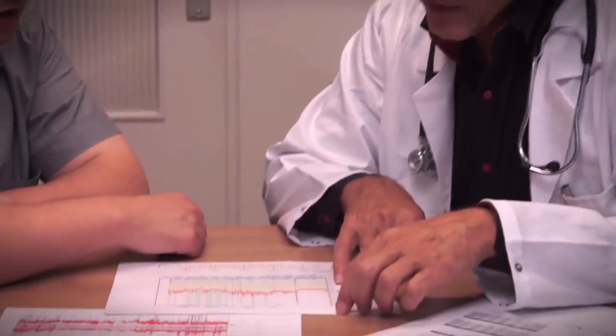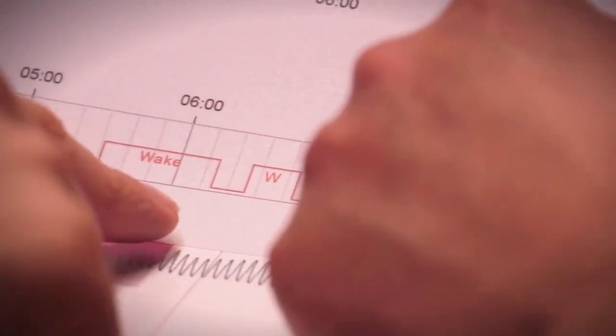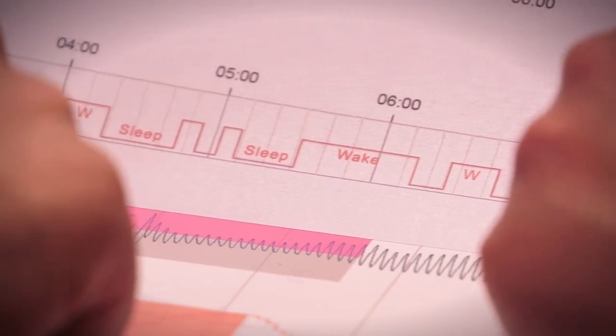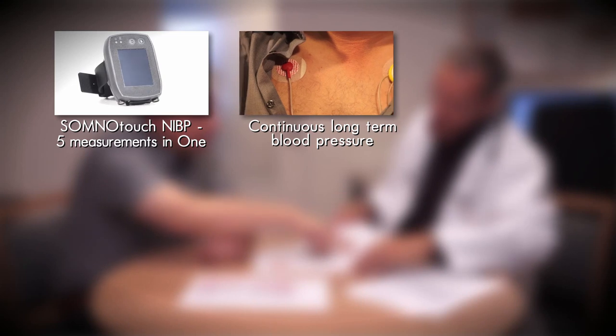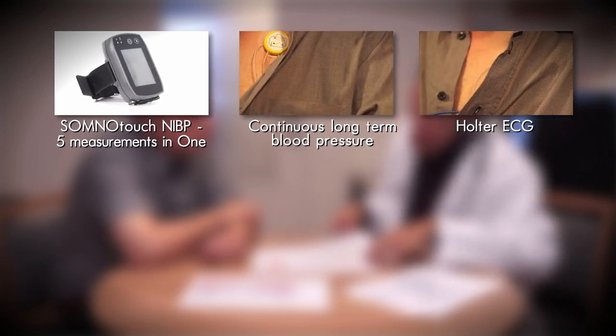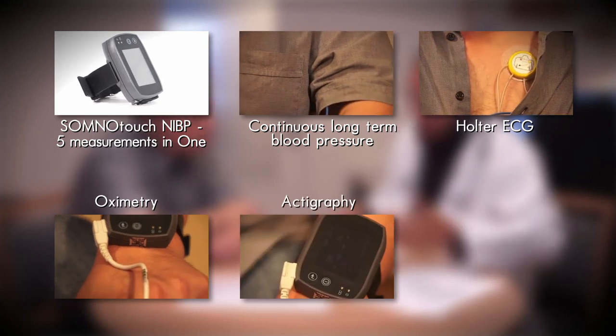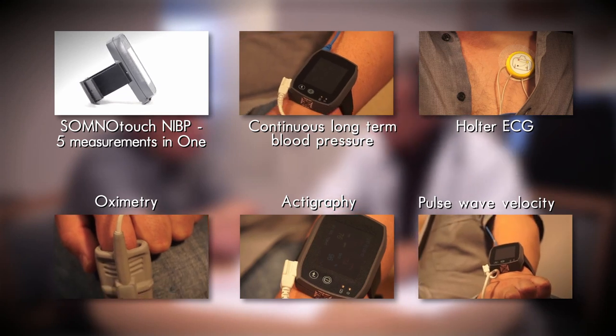The actigraphy allows for a sleep-wake estimation. In patients suffering from insomnia, the actual blood pressure behavior during sleep can be observed and false hypertension can be ruled out. The SomnoTouch NIBP provides five measurements in one: continuous long-term blood pressure, Holter ECG, oximetry, actigraphy, and pulse wave velocity as an indirect measure of arterial stiffness.